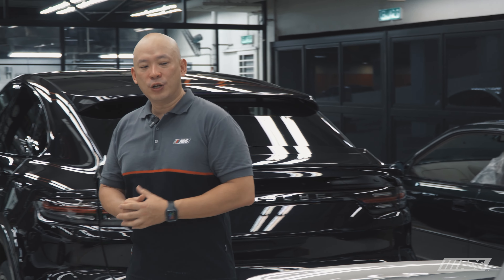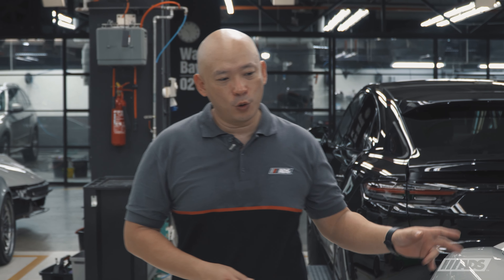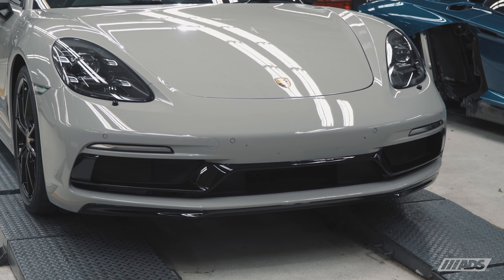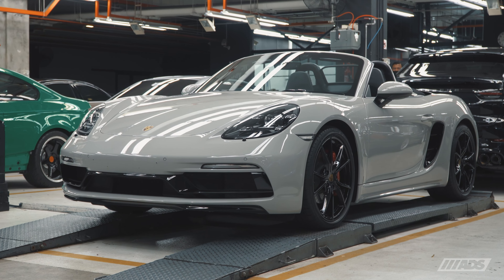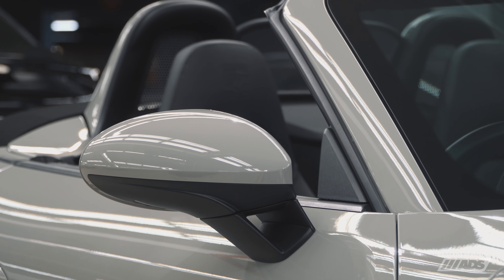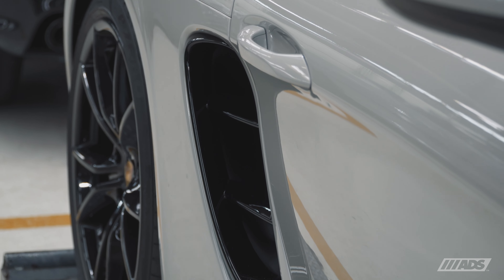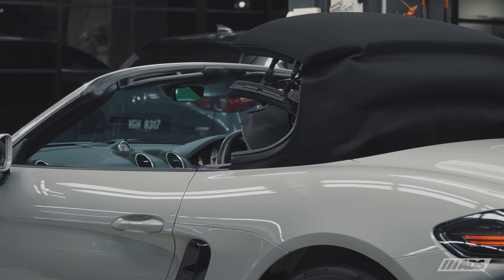The Porsche Boxster celebrates four generations in the last 25 years since it was introduced to the world. This is the Porsche 718 Boxster S. I'm Darren and welcome to our all-access vlog. With a rear mid-engine, rear-wheel-drive turbocharged 2.5-litre four-cylinder engine that dishes out 345 horses and 420 Nm of torque, the Porsche Boxster S is both agile and quick around corners, with an open-top configuration that reaches 285 km per hour.